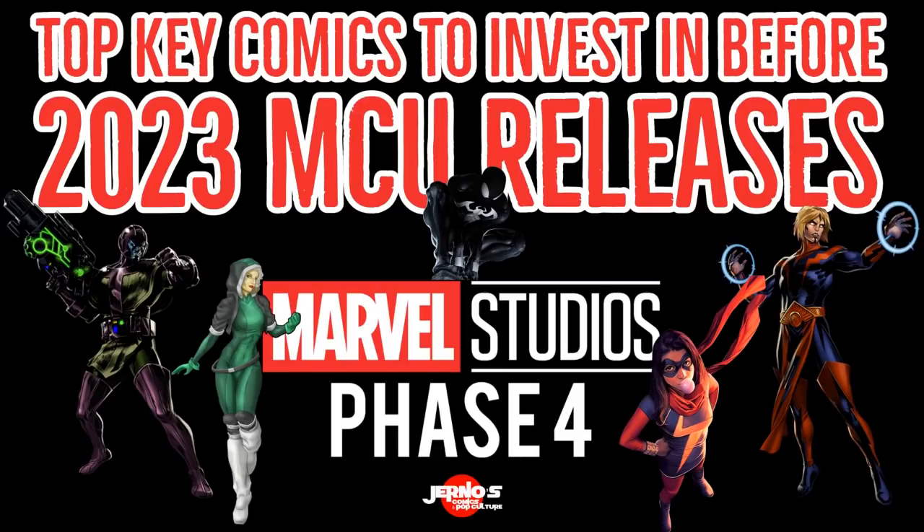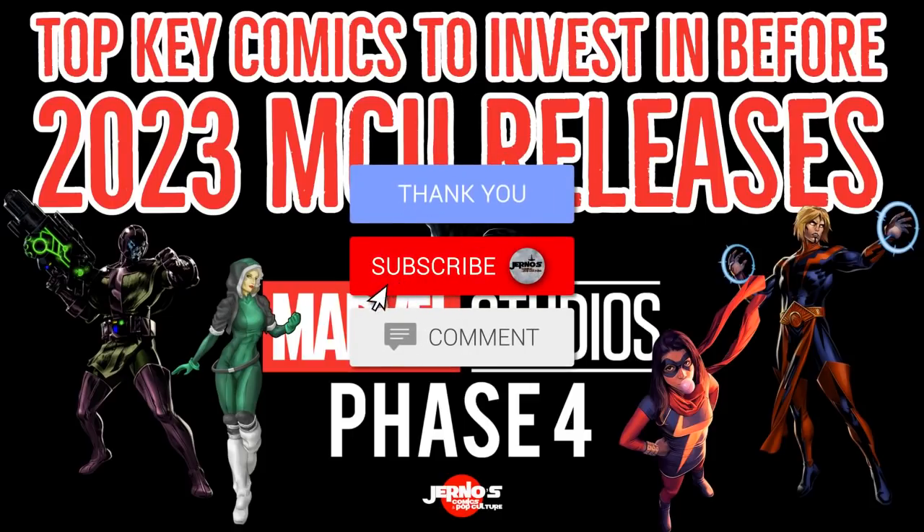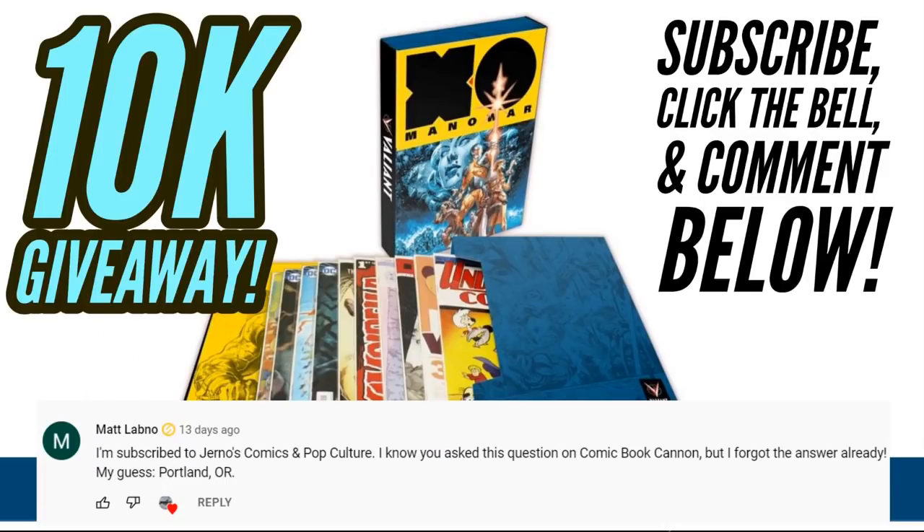Lots of exciting stuff to talk about here. We have a few movies that are confirmed but we have one movie that is still unconfirmed, but I'm going to talk about what movie I think that is and what books should relate to that. Now before we get into it, if you aren't subscribed to the channel please take some time to do so. Check out all the links in the description below, and I want to say congratulations to Matt Labno for winning this awesome Exo Man of War BCW store folio filled with a grab bag of comics.